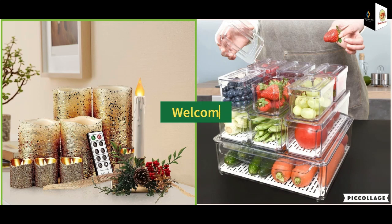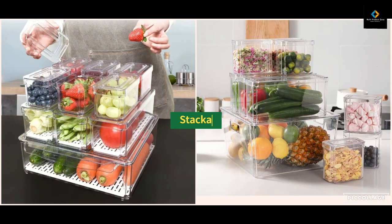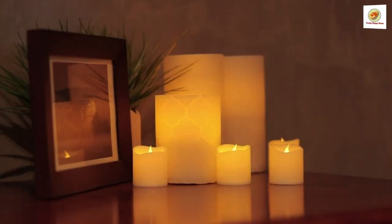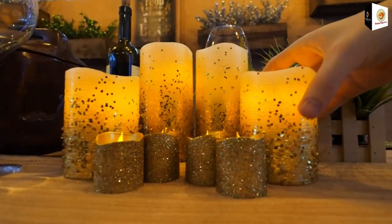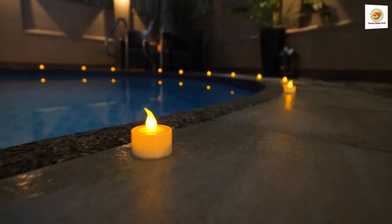Welcome to all viewers. Today we will see the products of LED Flameless Candles. These are LED Flameless Candles which are a 3-piece set of LED candles with remote control and with timer function.